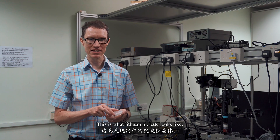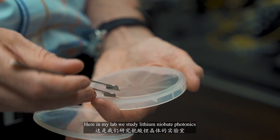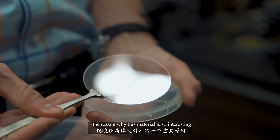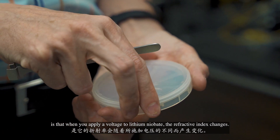This is what lithium niobate looks like. It's a man-made transparent crystalline material. Here in my lab, we study lithium niobate photonics. The reason why this material is so interesting is that when you apply a voltage to lithium niobate, the refractive index changes.